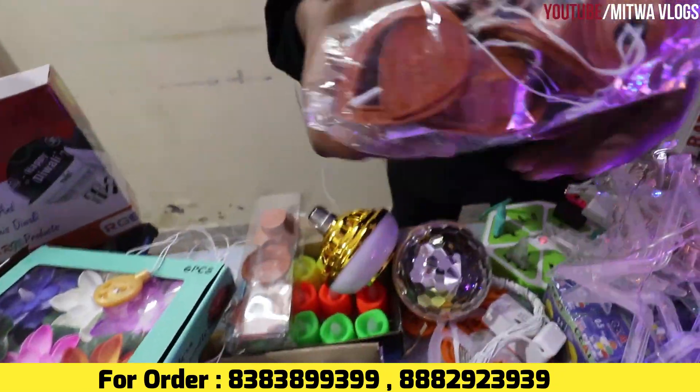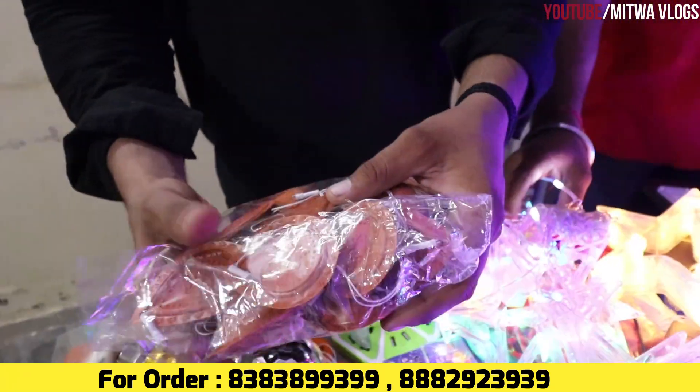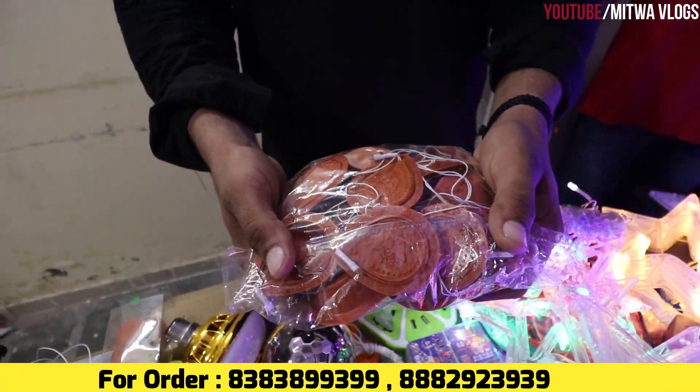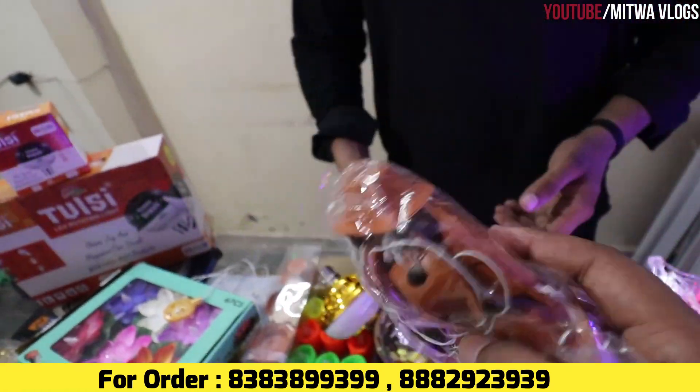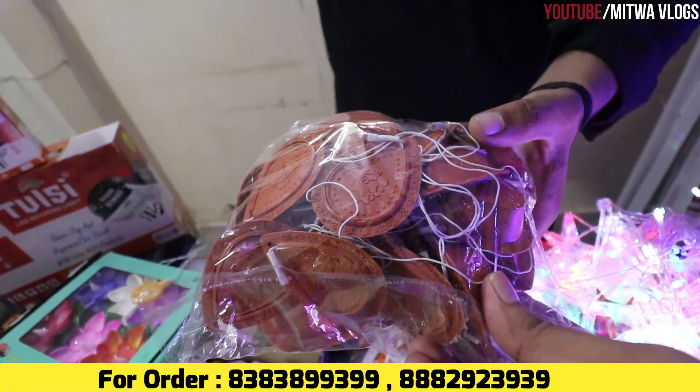Now it will be 8. Yes sir, it is 48 rupees. Only 48? Yes sir. What is it? It is in 14-piece.